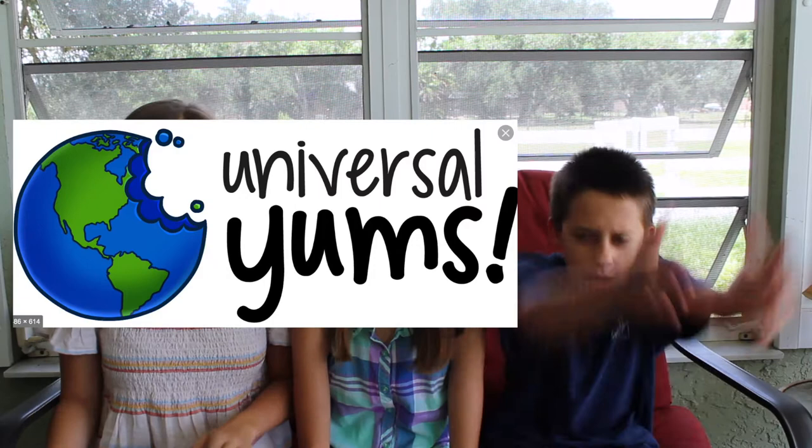Hey guys, welcome back to Southern Sisters Plus One! Today we're doing the Gimme Unbox again. You guys really enjoyed our last Gimme unboxing, so we'll have that linked up for you — go check it out to see where we went last time. The clue is 'the pearl of the orient seas' — it's somewhere in Asia. Let's open up the box!